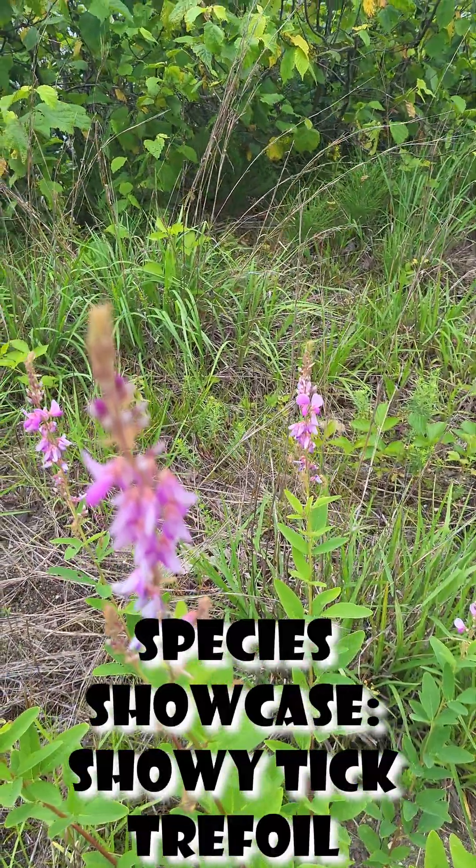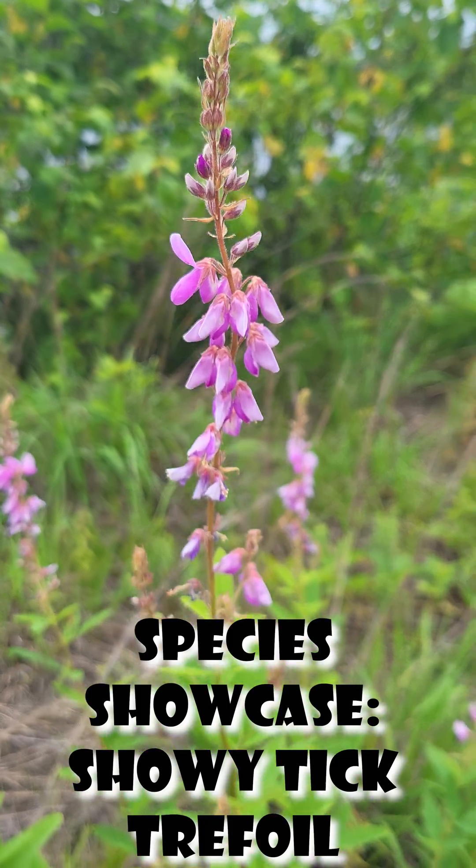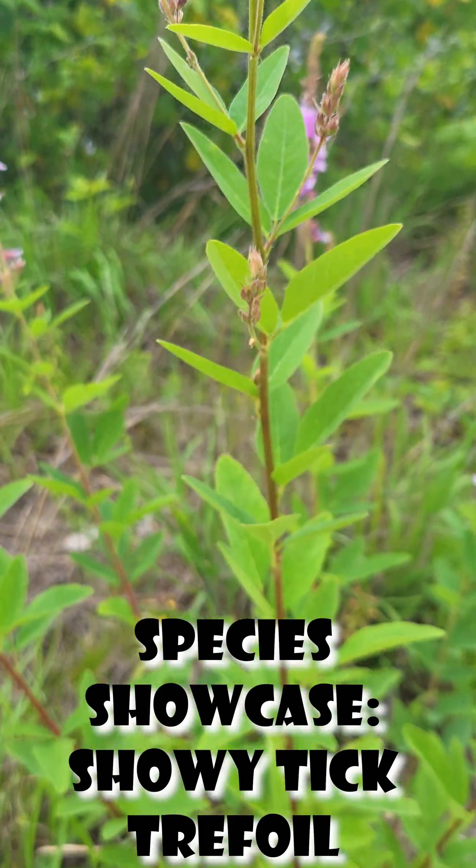Hey guys, for today's Native Species Showcase, we're going to be looking at showy tick trefoil, also known as Desmodium canadense.